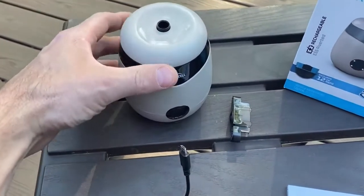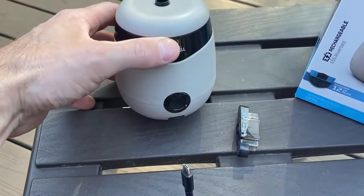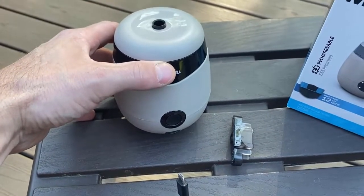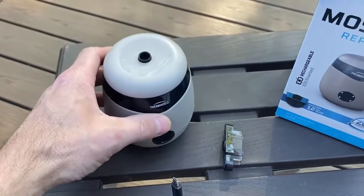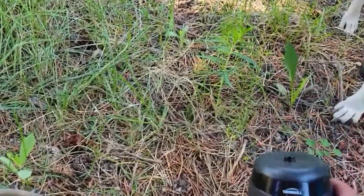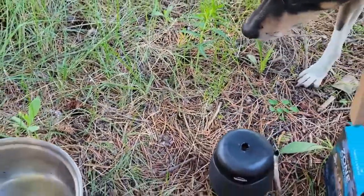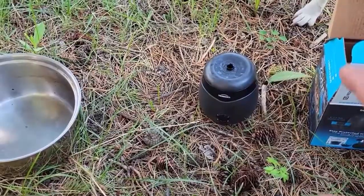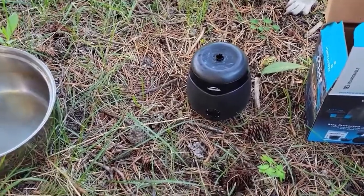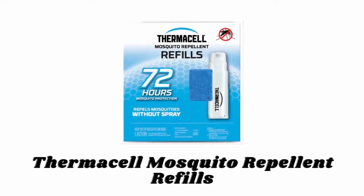It is ideal for the backyard, poolside, patio, and more. You can enjoy 12 hours of continuous mosquito protection with the included scent-free refill. It is powered by a rechargeable lithium-ion battery and provides 5.5 hours of continuous mosquito protection on a single charge. It repels mosquitoes without chemicals or sprays on your skin.